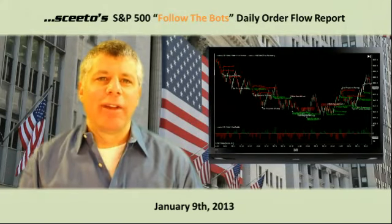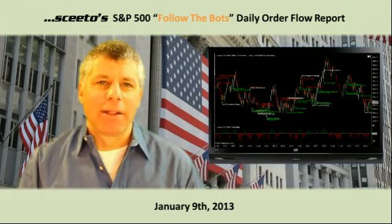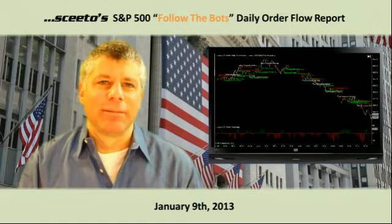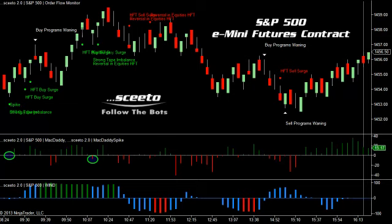Welcome to the daily report of the relevant high-frequency trading events surfaced by SCEEDO and Follow the Bots for trading the S&P 500 e-mini futures contracts and the SPIDER ETF. Today is Wednesday, January 9th, and you're looking at a 4-tick range bar chart in the forward e-mini S&P 500 futures contract.